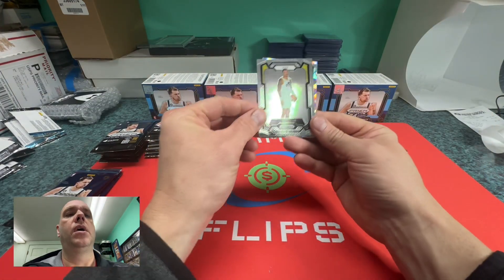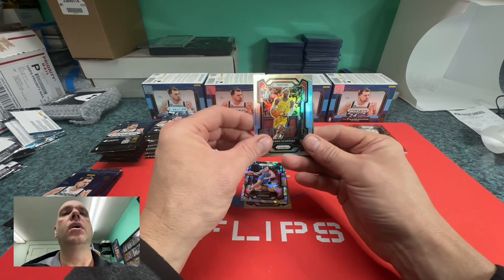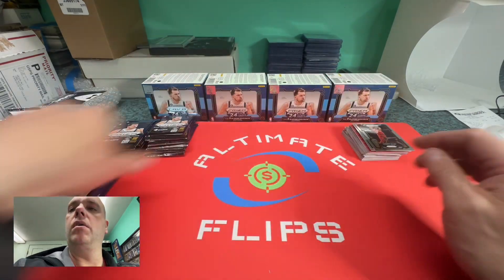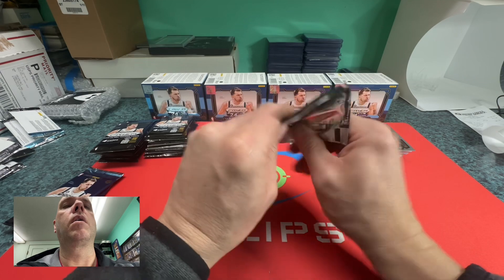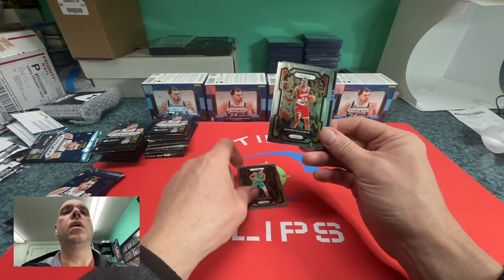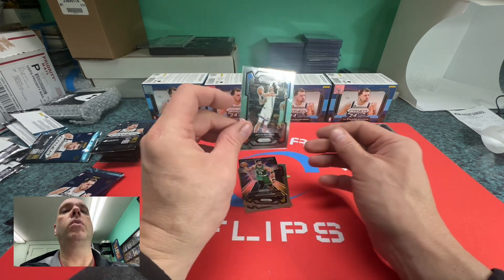John Collins, cracked ice Schroeder, Jared Allen, Kelden Johnson, Ja Morant Tatum, and Jaylen Williams.